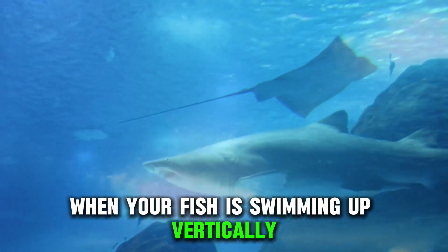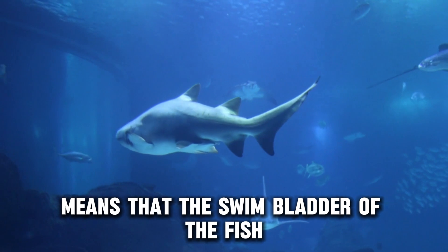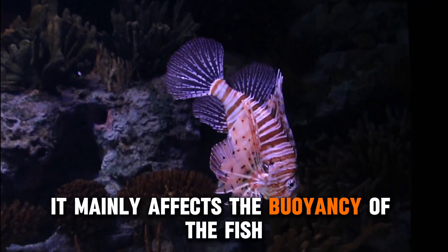When your fish is swimming up vertically, it may be suffering from swim bladder disease. Swim bladder disease means that the swim bladder of the fish isn't functioning normally. It mainly affects the buoyancy of the fish.